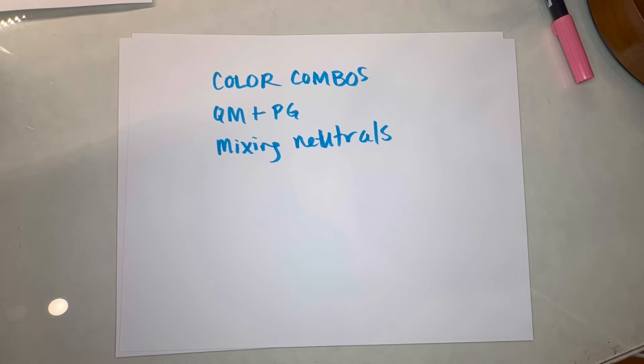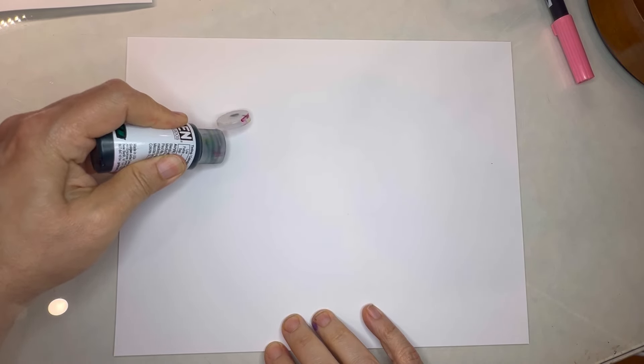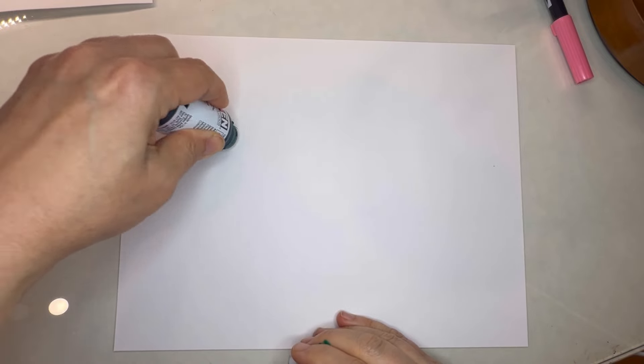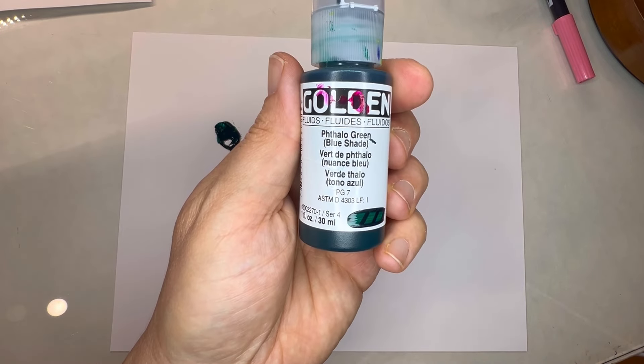I would like to share with you the excitement of mixing together phthalo green blue shade and quinacridone magenta. Phthalo green does not want to be my friend — last week I had such problems with phthalo green, and now I have my fluid Golden paint and it's still being silly. That's fine. And then some quinacridone magenta. Before I actually start mixing this, I want to show you something real quick.